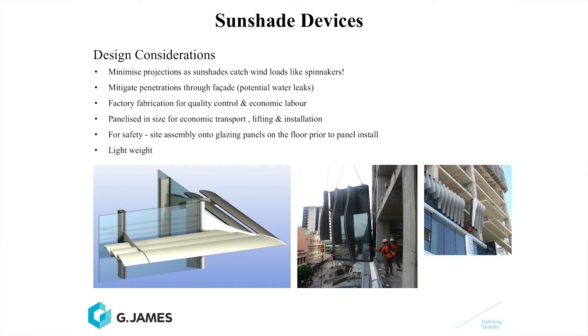In order to achieve small connections to the outside of the facade, small projections of the sun shades are advantageous. Other things to consider with sun shades are how they're fabricated in the factory and how they're economically handled and transported to site. For safety reasons, it's always beneficial to install sun shade elements onto the glazing element on the building floor and then launch it out of the side of the building, saving people from having to work at height. Keeping sun shades fairly light is also a benefit.